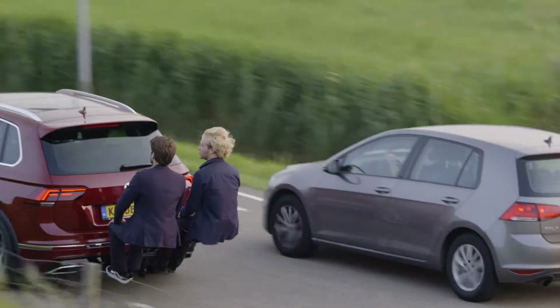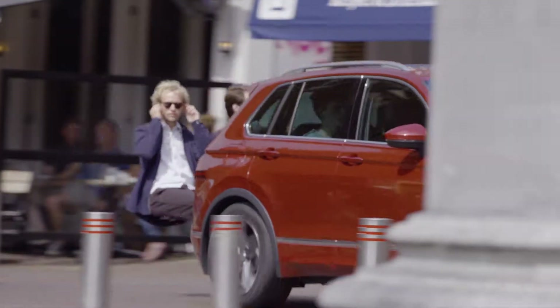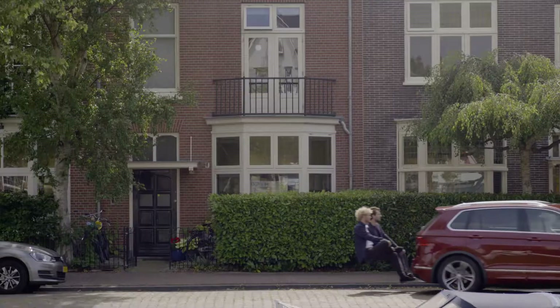Floating passengers. Volkswagen's latest family car, introduced in a rather unfamiliar way.